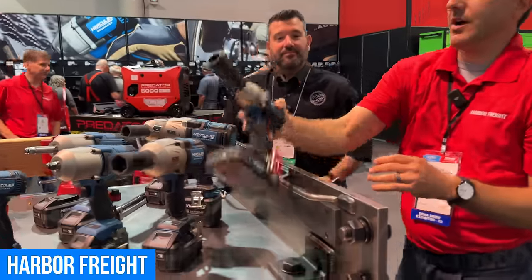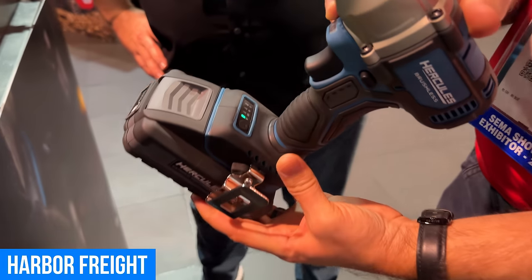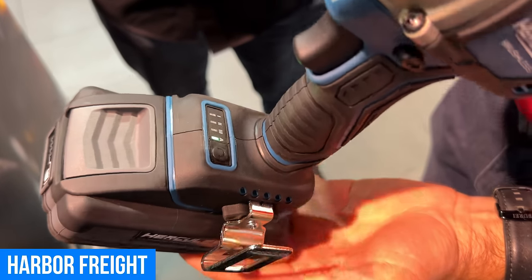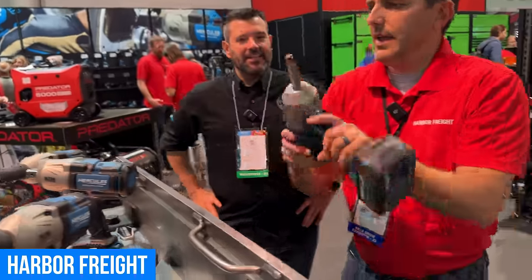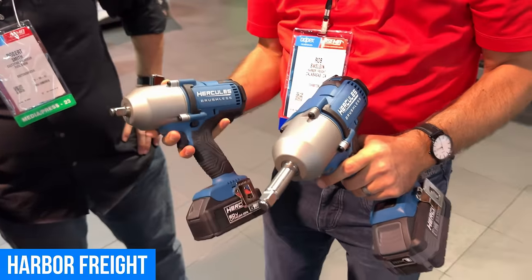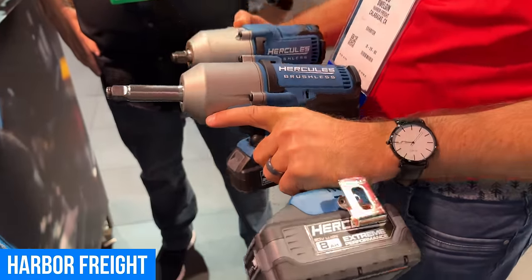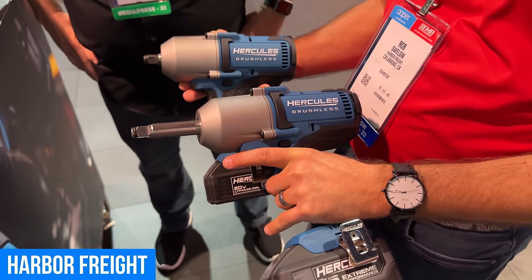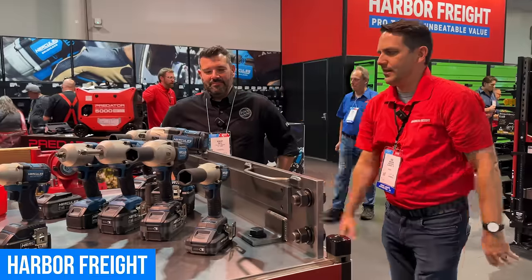We've also updated our compact impact wrenches — this is the next generation Gen 2 model, same price as the original, and now has auto mode just like the bigger impact wrenches. At 500 and 525 foot-pounds — three-eighths and half-inch angle. We still have our high torque at 1,200 foot-pounds of max bolt breakaway, same tool with the extended anvil — designed mostly for tire-changing jobs running lug nuts all day, and standard deep well sockets work right on them. That's our new line of impact wrenches.